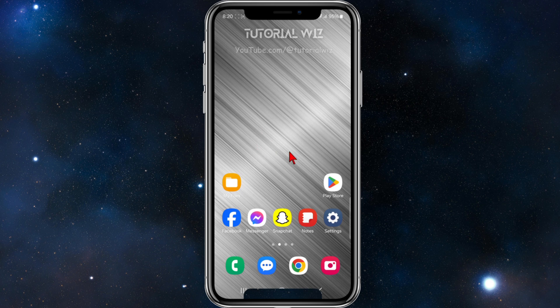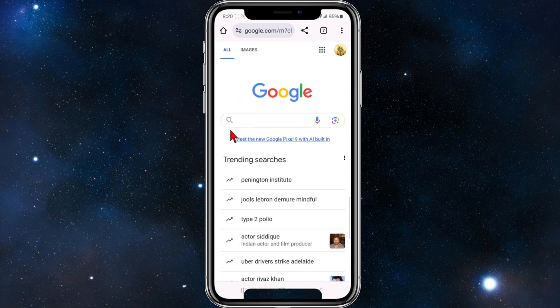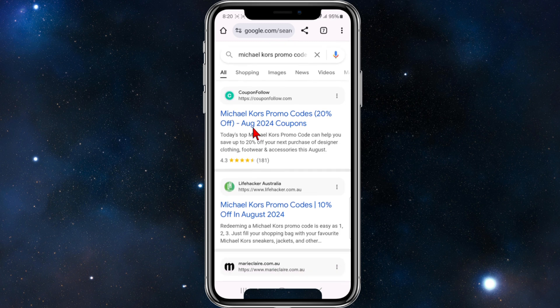For this demonstration I'm going to open up Google on my phone, and in the Google search box I'm going to type in 'Michael Kors promo code'. Once I've done that I'm going to click search, and then you'll be brought to a list of Google search results.